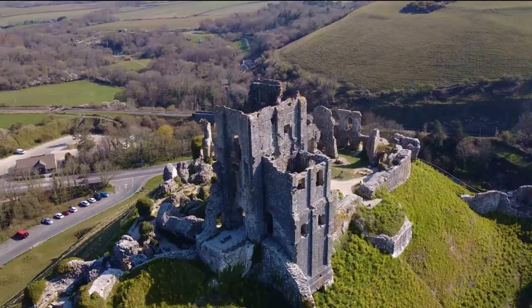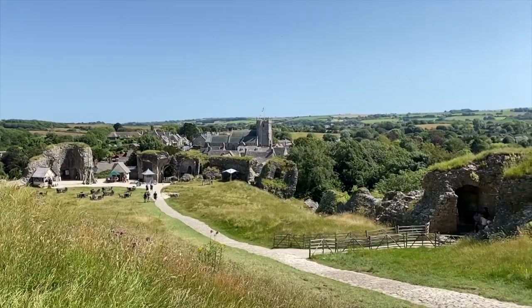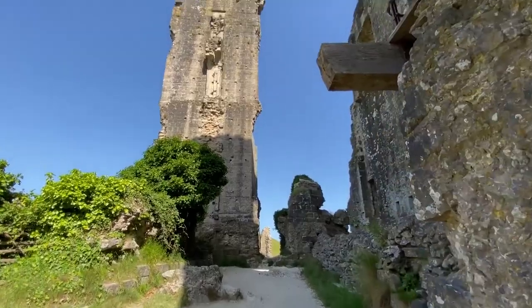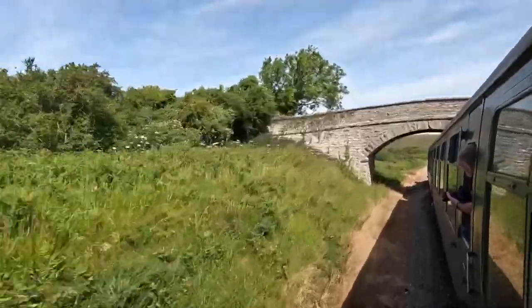Today the castle stands as an intriguing ruin, offering interesting views from its perch on the Purbeck Chalk Ridge. Take in the scenic beauty for nature exploration and capture beautiful photographs. And when you're done, explore the nearby historic sites. Don't miss the chance to ride a steam train, which adds another layer to your experience, showcasing the rich heritage of this part of England.